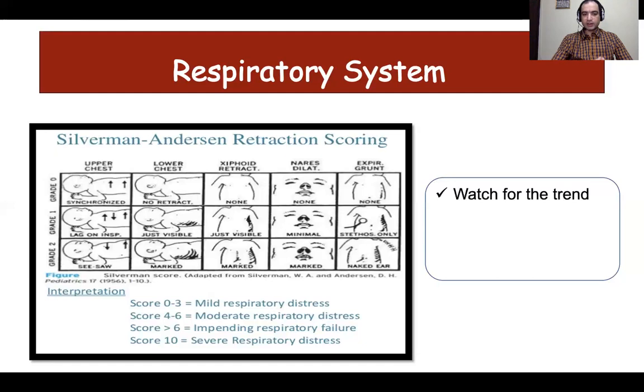One should remember that a single score is not important, but one has to monitor the trend. Therefore, it should be done frequently and on a daily basis. Apart from clinical signs, one should assess the sensorium, because the prerequisite for non-invasive respiratory support is that the baby should have spontaneous respiratory effort. Decreased or altered sensorium may be an indicator of underlying hypoxia, and clinicians should always be alert to alterations in sensorium.